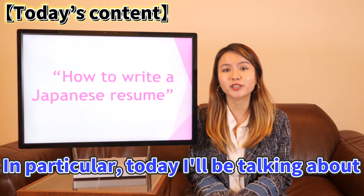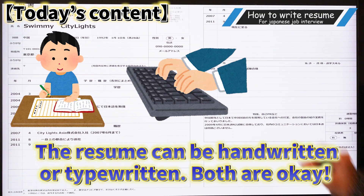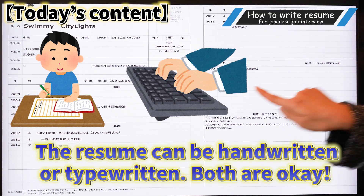In particular, today I'll be talking about how to write a resume, especially in Japan. Your resume can be handwritten or typewritten, just like this.